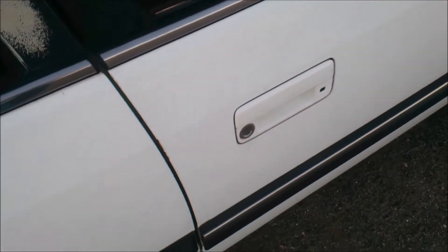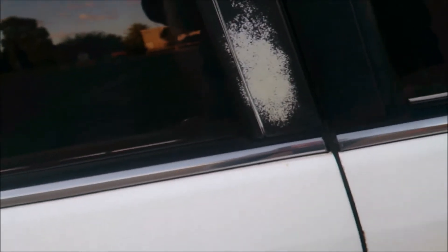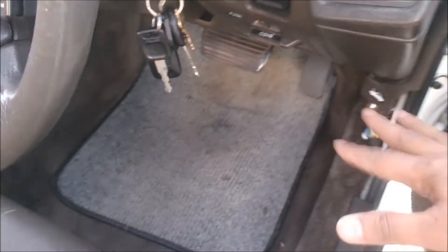Before we get inside and look at the interior, I should mention an interesting feature of this car, and similar cars like the Toyota Cressida or Mazda 929 of this generation. If the car is locked and you try to open it at nighttime, this section lights up to indicate where the keyhole is, and the driver's floor mat lights up as well.